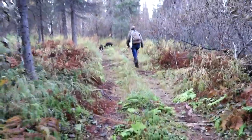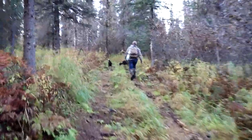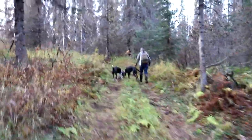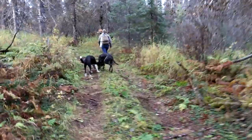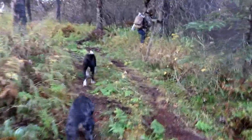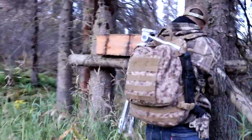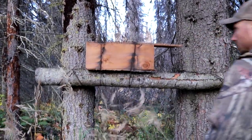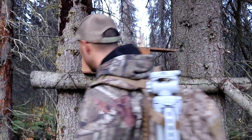Oh cool, what's that? I don't know. Almost looks like a trap. That's a trap, babe. What kind of trap is it? It's like a squirrel trap or something. Eric found a cool trap out here that we're not going to mess with.